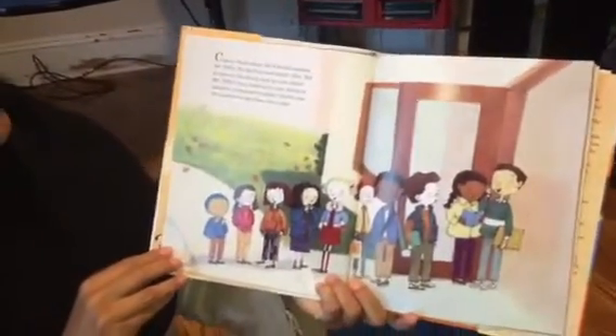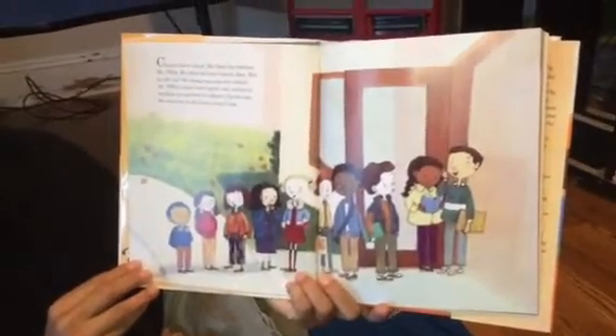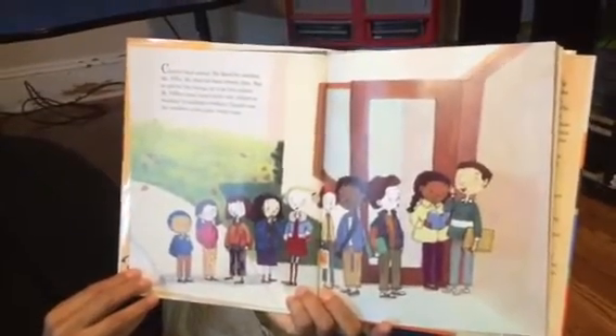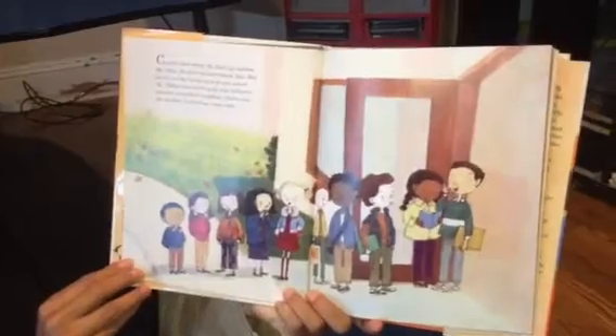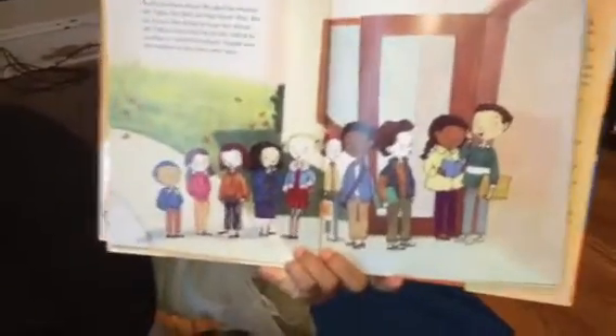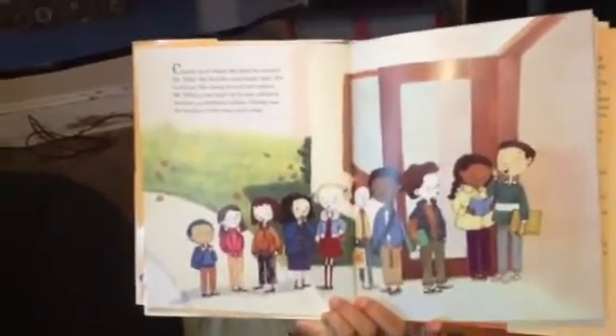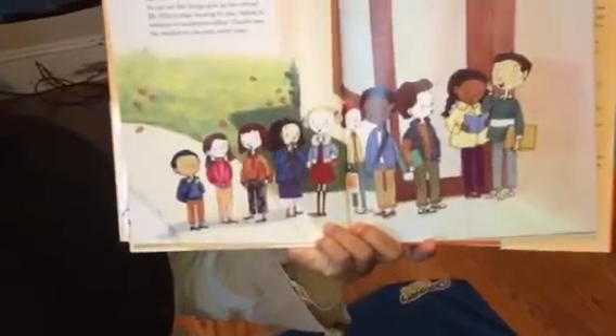Charlie liked school. He liked his teacher, Mr. Tiffin. He liked his best friend, Alex, but he did not like lining up to go to school. Mr. Tiffin's class lined up by size, tallest to smallest or smallest to tallest. Charlie was the smallest in the class every time.